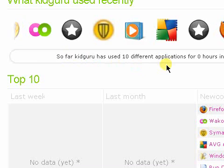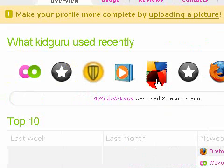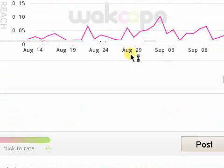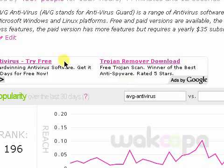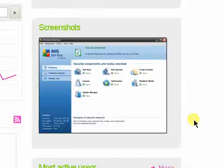For example, if I was to click on AVG, it gives analytics from people who've used it, gives you reviews, and you can rate it yourself and share your opinion. It also shows screenshots and even gives you the download link, so that's how detailed it gets.